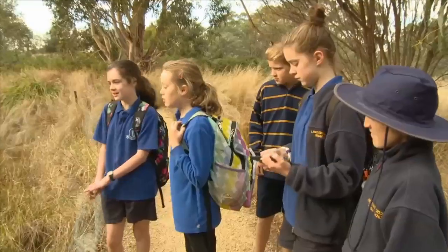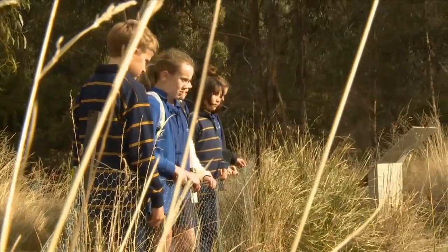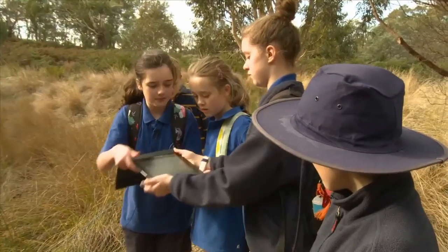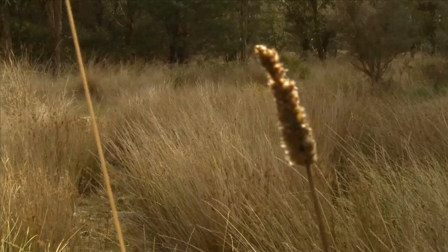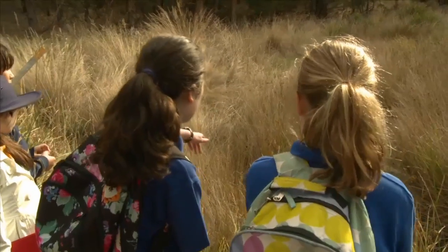This is the frog pond, and as you can see there's not much water there at the moment. As you can see on the iPad there's actually a picture of what it looks like in winter. So if you come and have a look here and if you look very carefully over there, you may be able to hear and see maybe a frog.